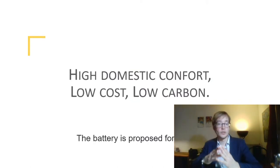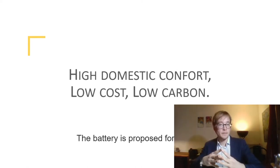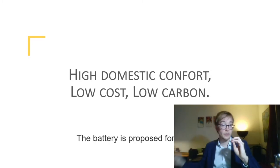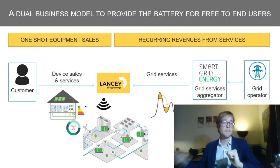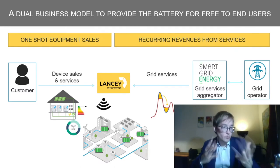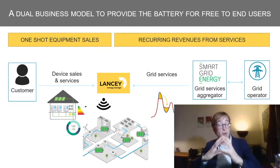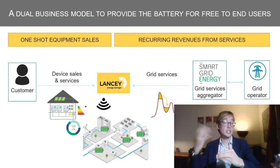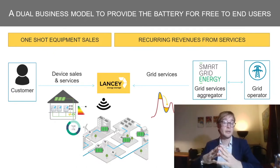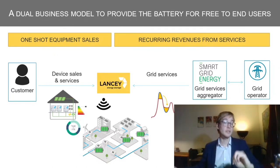High domestic comfort, low cost, low carbon — that's both our value proposition and our competitor analysis. By low cost, we mean the battery is proposed for free. That's related to our business model. On the left side, you have the one-shot equipment sale to the end user. We keep ownership of the battery to constitute what we call a virtual power plant, generating grid services to the grid operator — recurring revenues that allow us to reimburse our initial investment.